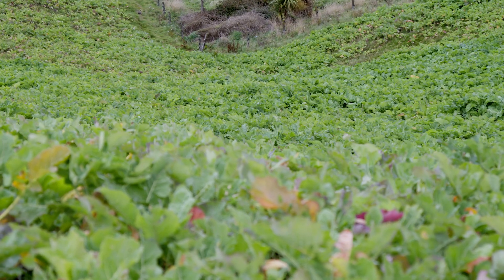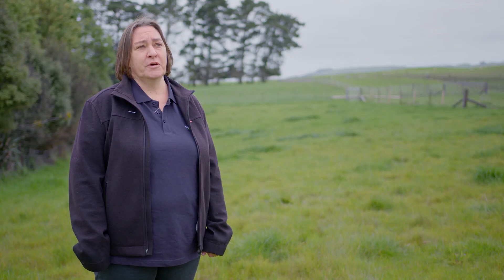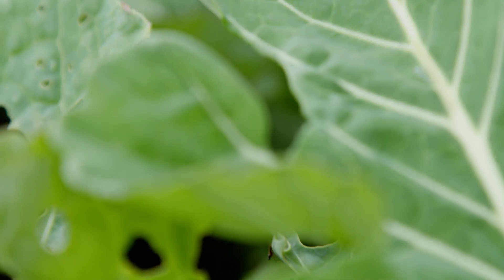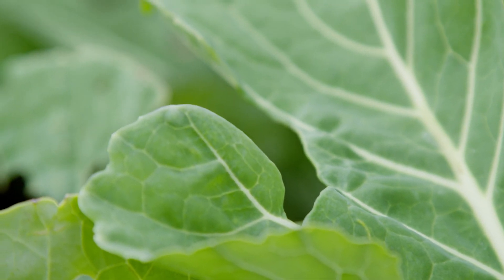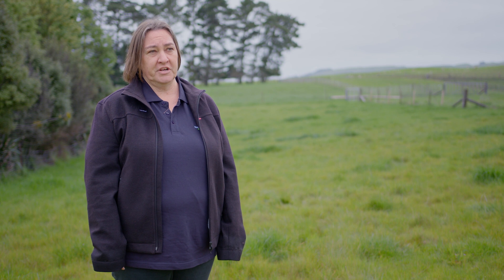Hi, I'm Louise from Hawkes Bay Regional Council and today we're going to be talking to you about intensive winter grazing. Intensive winter grazing is the grazing of forage crops by stock including sheep between the 1st of May and the 30th of September each year, and new rules will be coming into effect in November 2022. Intensive winter grazing is just cultivated forage crops — it does not include pastoral grazing.